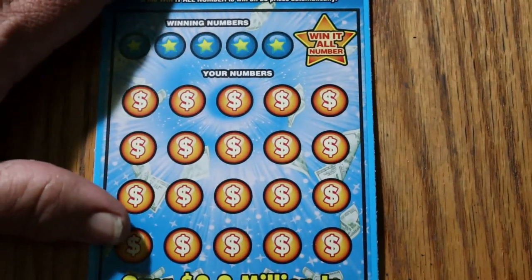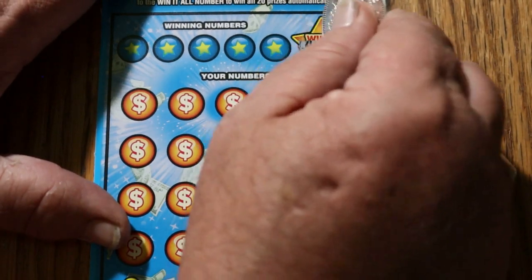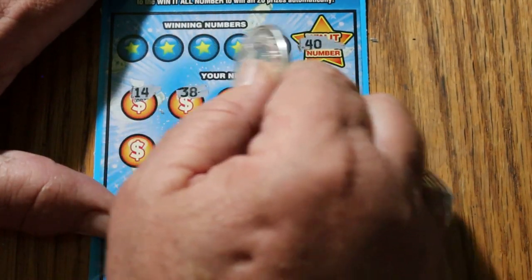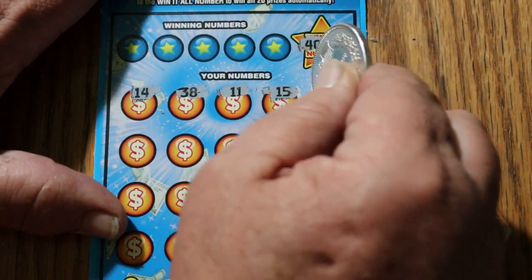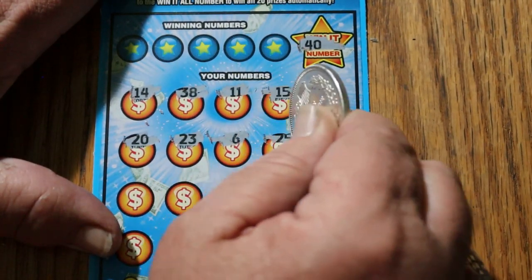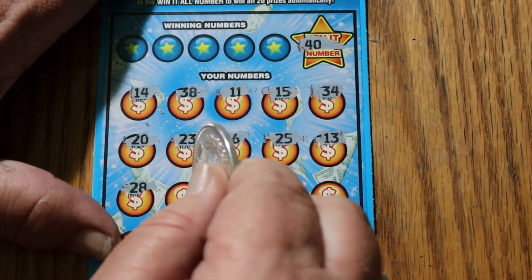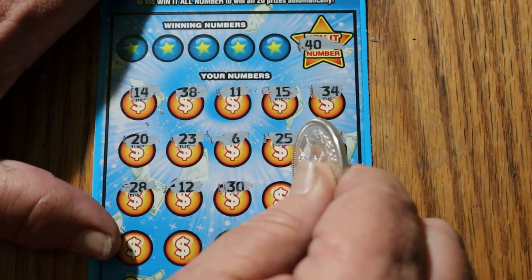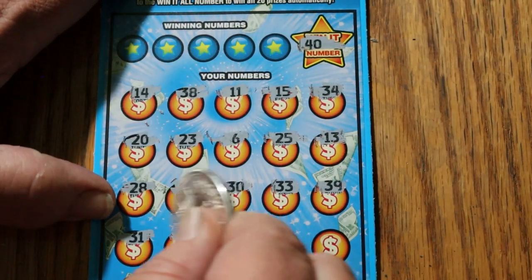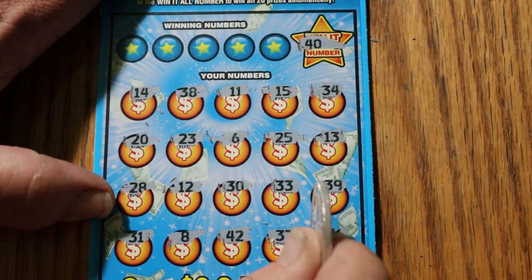Do I dare say back-to-back-to-back here on ticket 28? Here we go. Number 40 for the Win-It-All. 14, 38, 11, 15, 34, 20, 23, 6, 25, 13, 28, 12, 30, 33, 39, 31, 8, 42, 37, and 36. So no Win-It-All.